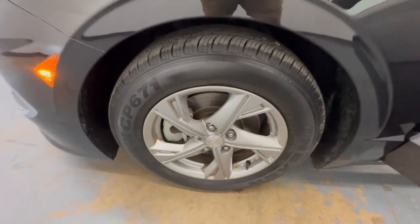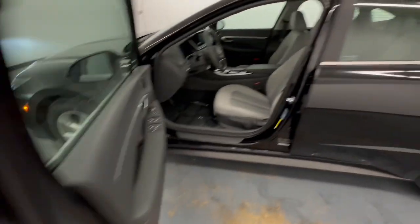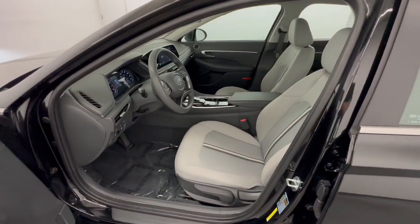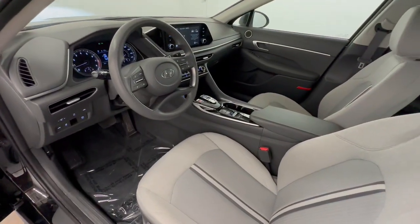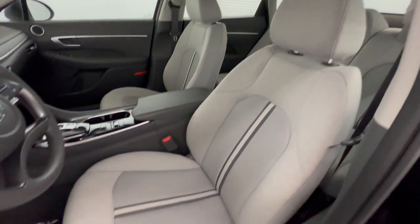These are just some of the great options this vehicle comes with: lane departure warning, keyless entry, backup camera, lane keeping assist, adaptive cruise control, and steering wheel audio controls.